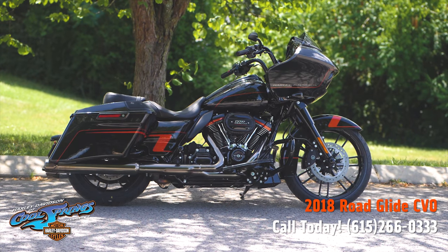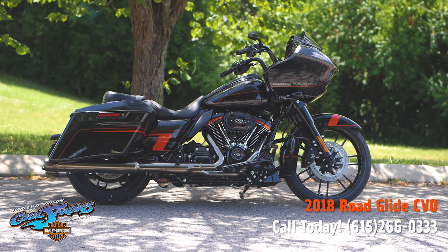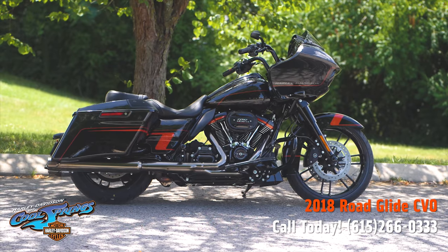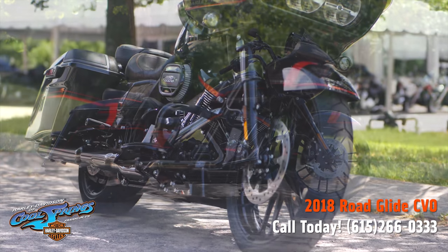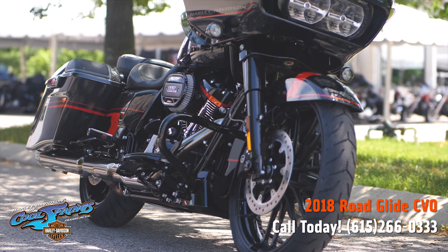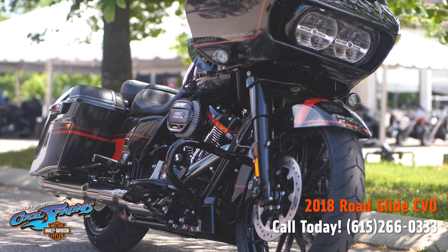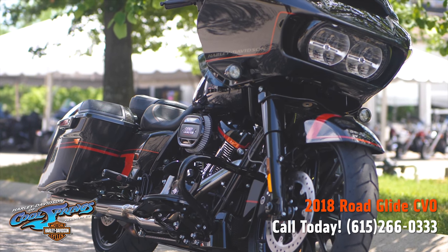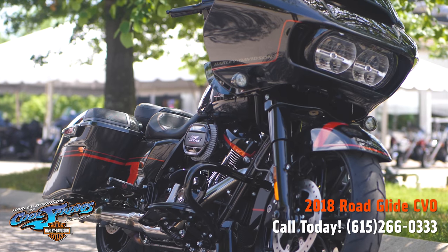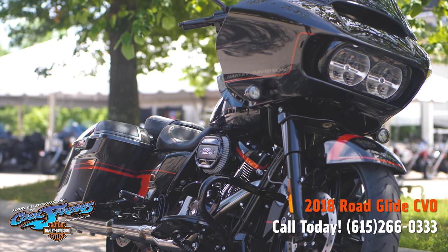Ladies and gentlemen, this is your old buddy Charlie coming to you from Holly Davidson of Cool Springs. We have a very special motorcycle to present to you today. She's the 2018 Roadglide CVO, presented in black earth and true black paint set — my favorite paint set on the CVO bikes so far this year.